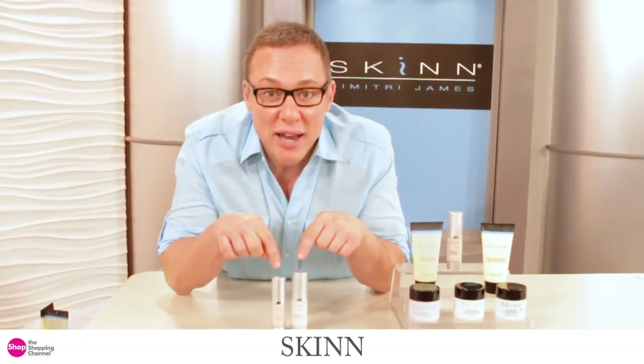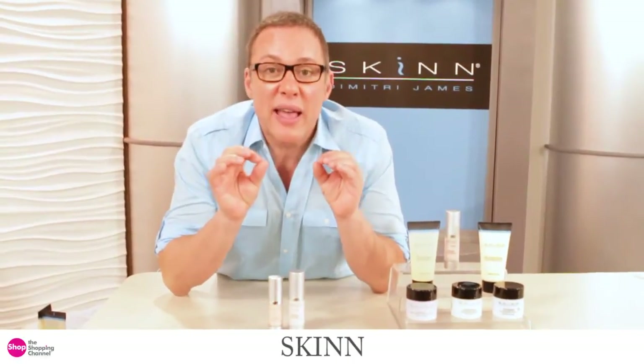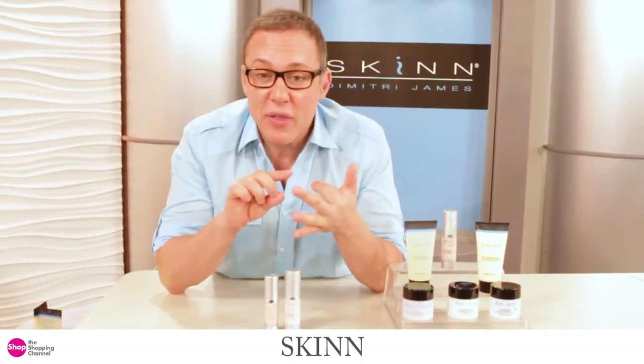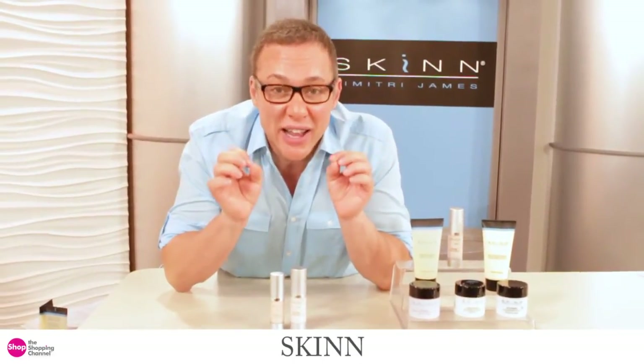They're called the Stem Regen Serums, Sirtuin Support. What these do is they recontour the skin, lift your skin vertically, release lines and wrinkles — they firm, they do everything you can possibly do to de-age skin, and they do it with really cutting edge technology.